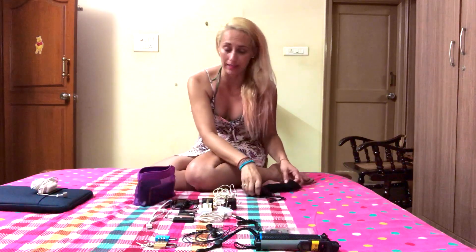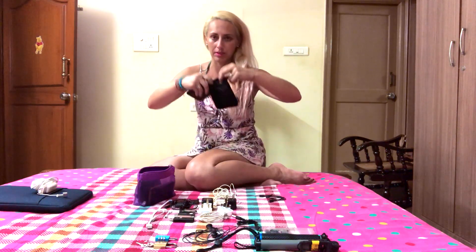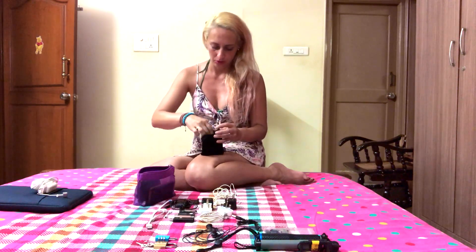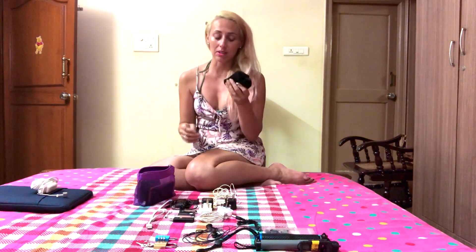I cannot live without a power bank. This one is Anker and it's the best power bank I've ever had. It's got a little pouch so I always keep it there, and I always keep the charging cable with it so I don't have to look for it, because you end up having a lot of cables. This also just goes into my backpack.